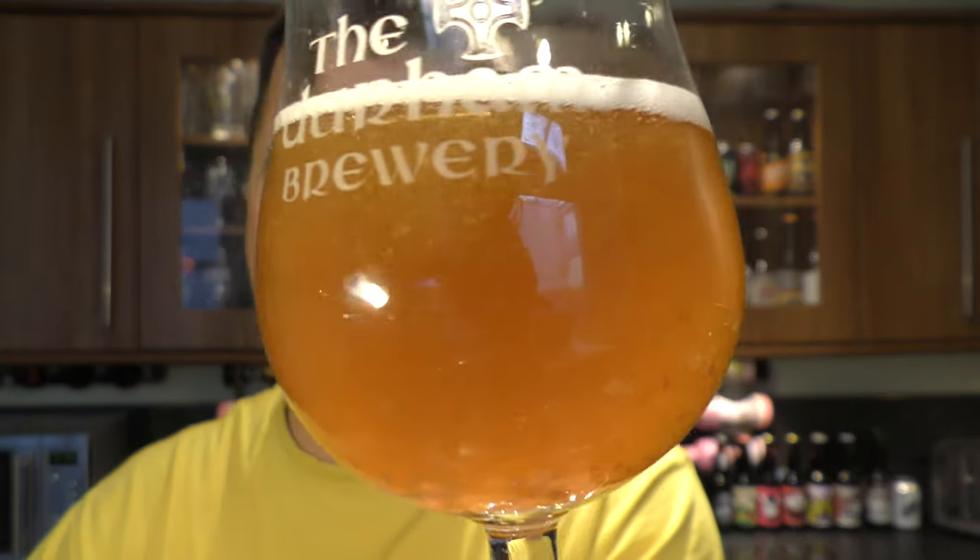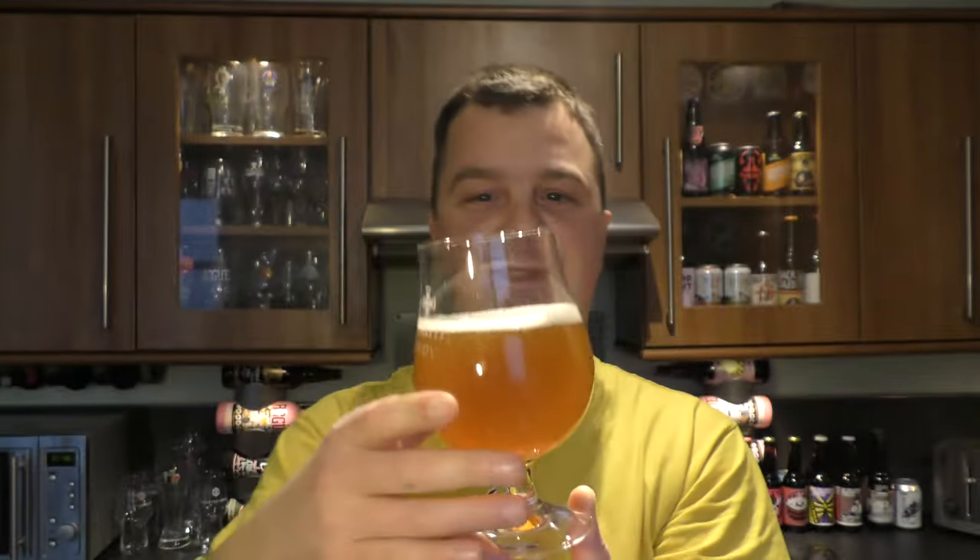Belgian beers — well, generally most of them are built to throw the yeast in, so I've not done anything wrong here. Don't be alarmed though. The beer is full of vitamin B when it's like this.